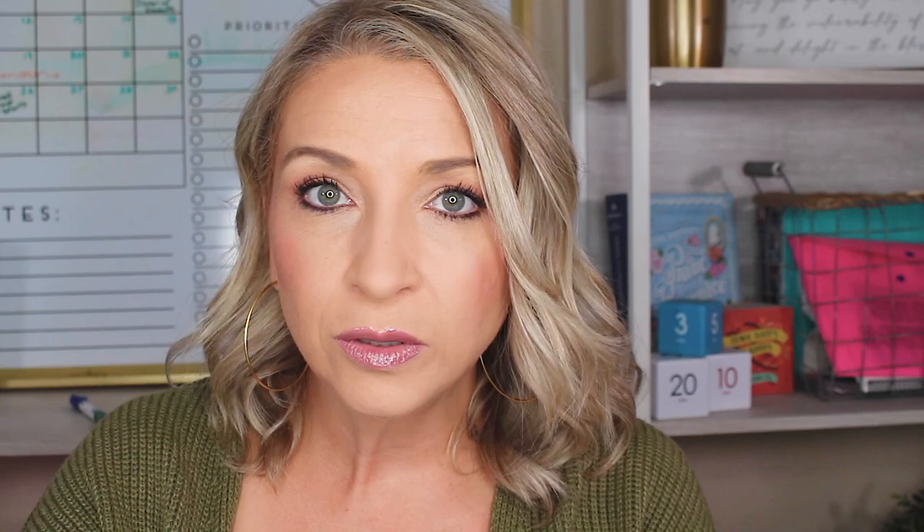Pre-recorded videos sort of get a bad rap, but we need to completely change the way we're thinking about them. They actually work very much in your favor. They give you the chance to interview at whatever time works best for you — no more having to call out sick at work, squeeze it in on your lunch break, or do it after a long day when you don't have the energy. You can do this interview after you've had your first coffee at 7am or on a Saturday morning. You get to choose your time.